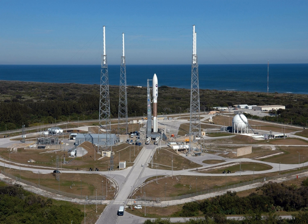Atlas V rockets are assembled vertically on a mobile launch platform in the Vertical Integration Facility, located to the south of the pad. The platform is transported to the launch pad on rails, about a day before launch.